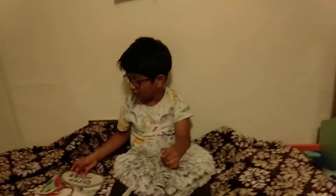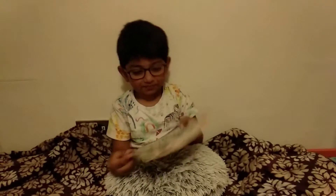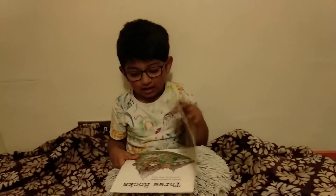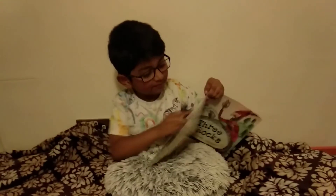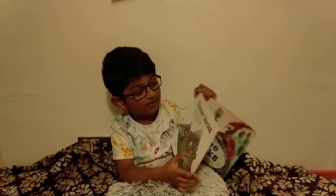Friends, today I'm going to tell you a story. The story name is Three Rocks, written by Monica Huygens, illustrated by Mark Beach.